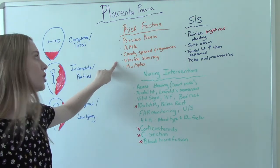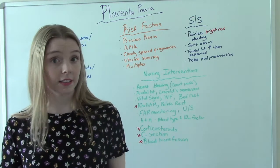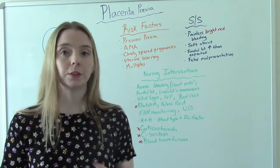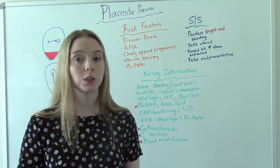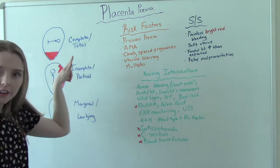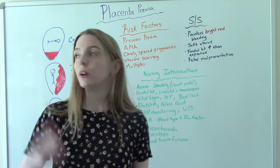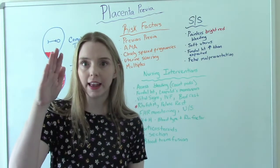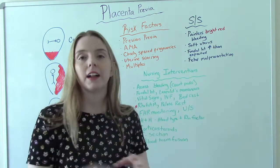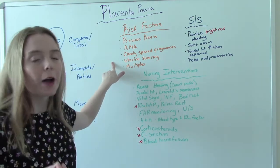Anybody with uterine scarring is at risk. Things that could cause uterine scarring include a previous C-section or endometritis, which is an infection of the endometrium that can happen postpartum. That can cause scarring of the uterus, and if the uterus is scarred at the placenta implantation site, the new placenta can't implant there and will migrate down. Scarring is probably the biggest risk factor.